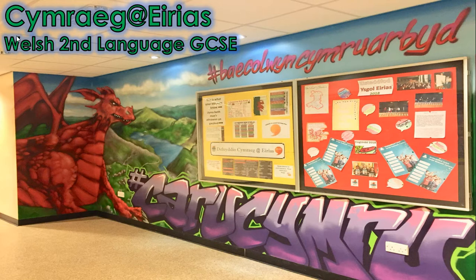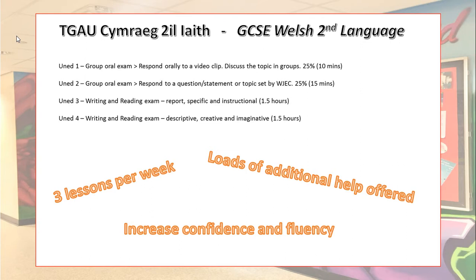Welsh is a core subject at Ysgol Arias, therefore all students will be required to study the language. I'd like to begin by taking you through the GCSE course itself.